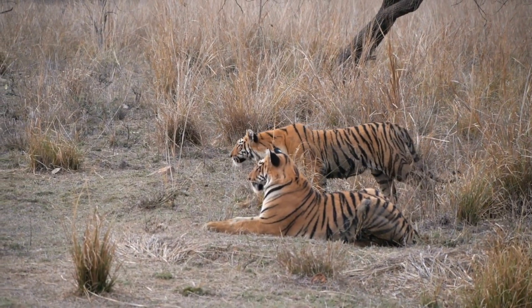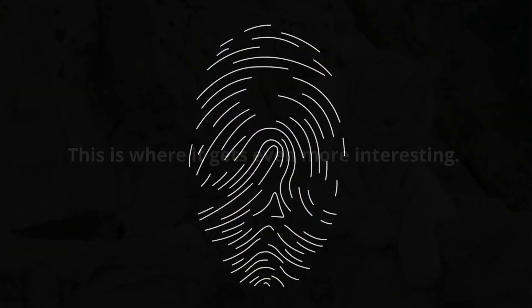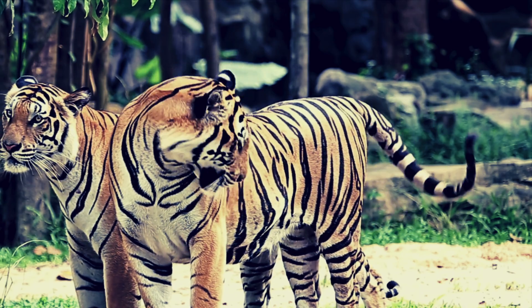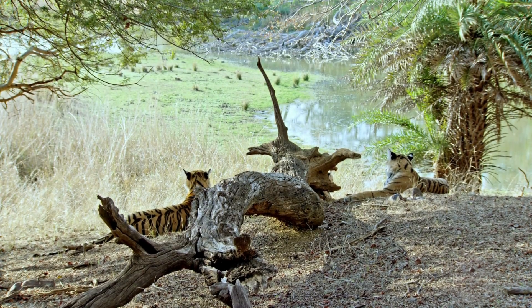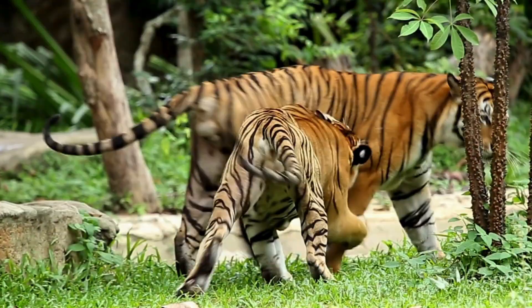Now, onto the individual identification part — this is where it gets even more interesting. Just like our fingerprints, no two tigers have the exact same stripe pattern. This uniqueness helps researchers and conservationists identify individual tigers in the wild, which is vital for tracking their populations, health and movements. It's like each tiger has its own natural barcode that can be scanned to reveal its identity.